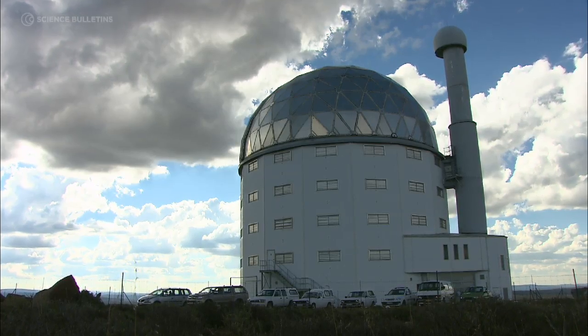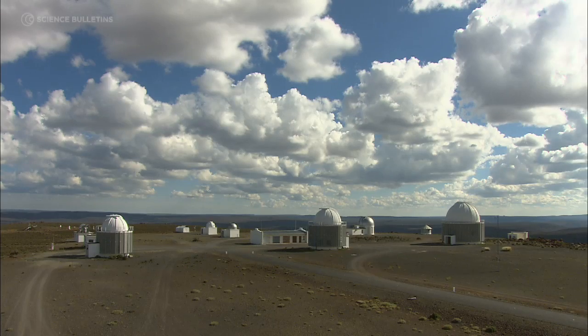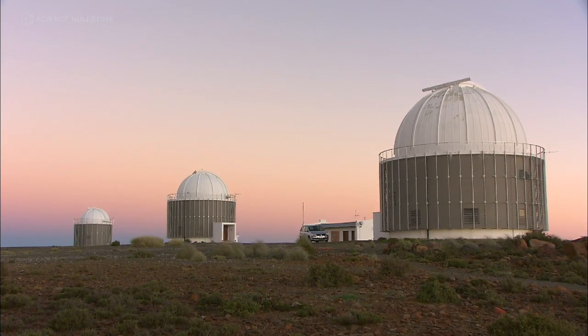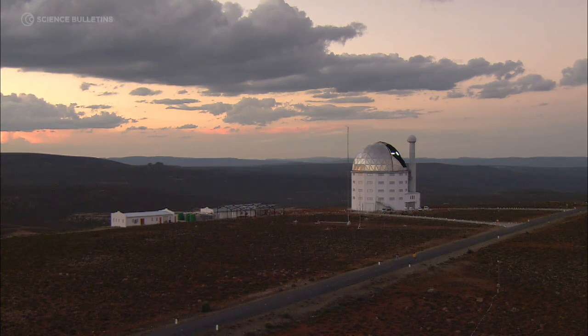So if you can build a very big telescope you can see very faint sources and you can see very distant sources — sources at the very edge of the universe. Things from which the light has taken over 12 billion years to get to us.